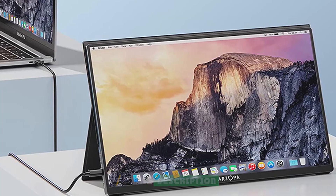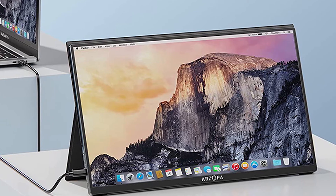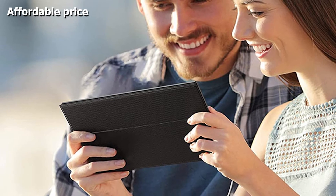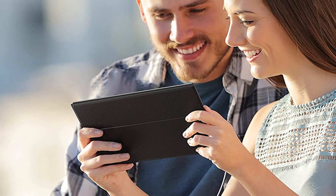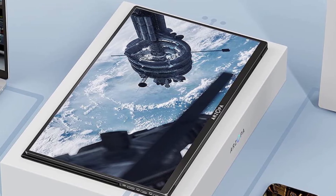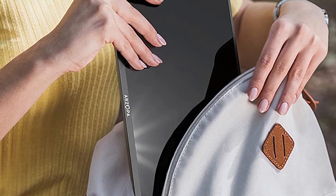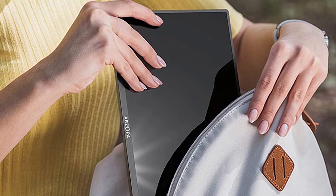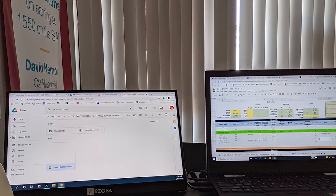At number nine we have the Arzopa 15.6-inch USB-C Monitor — the best choice for users working with a limited budget. It comes with three modes: duplicate mode, extend mode, and second screen mode. Weighing only 1.44 pounds with a max width of 0.35 inches, this device is extremely sleek and lightweight. With a 178-degree viewing angle, 300 cd/m² brightness, and 72% NTSC color gamut, it can meet most visual requirements, making it a great go-to choice for designers and graphic artists.